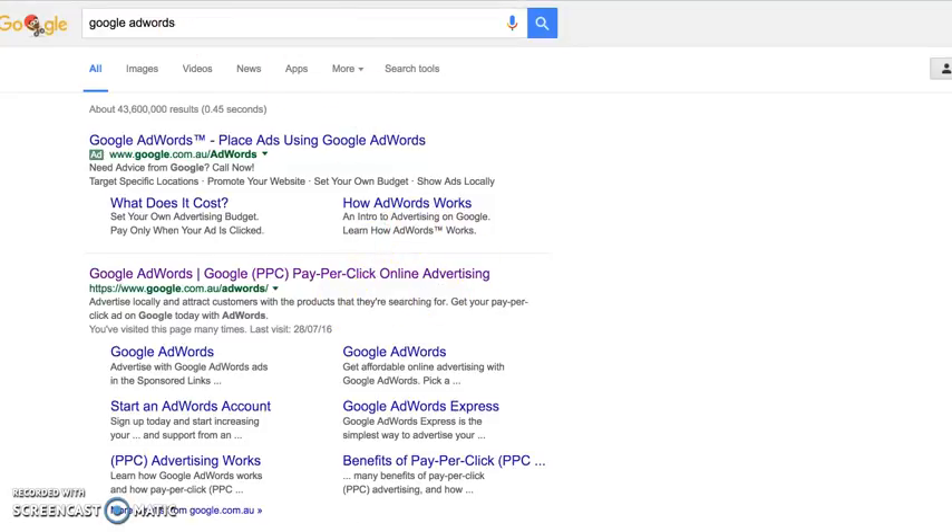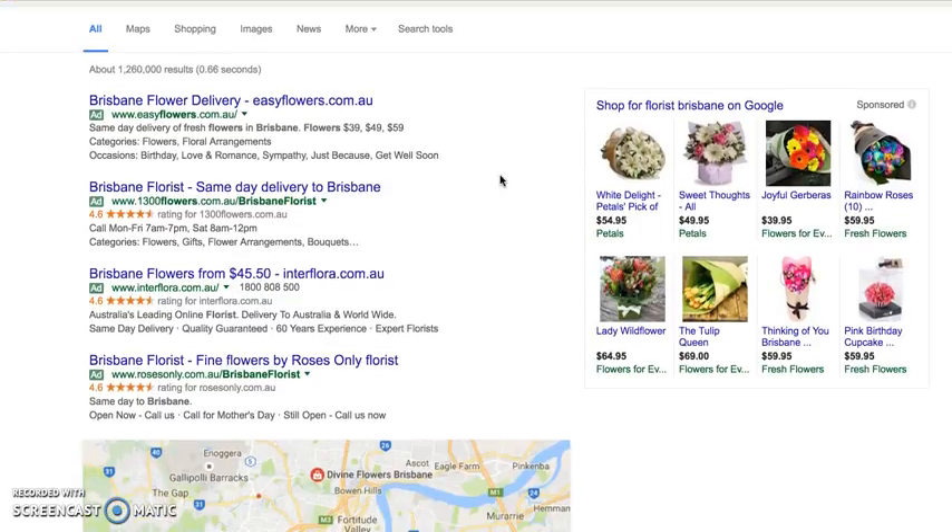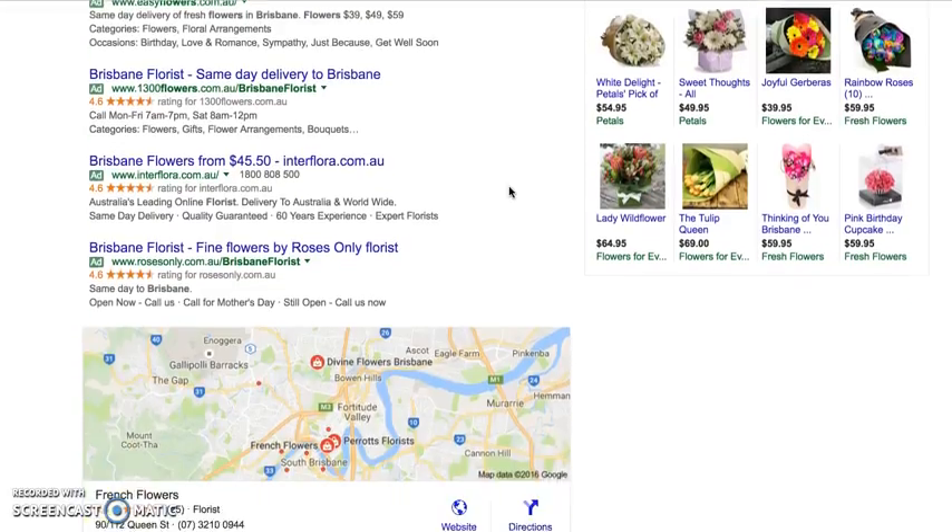So those are the four ways to be found on Google — pretty much the only four ways. We're now seeing that Google is at 94% Australian market penetration, so they're the big dog. Bing is at 4.2% and the rest are small players or non-meaningful.